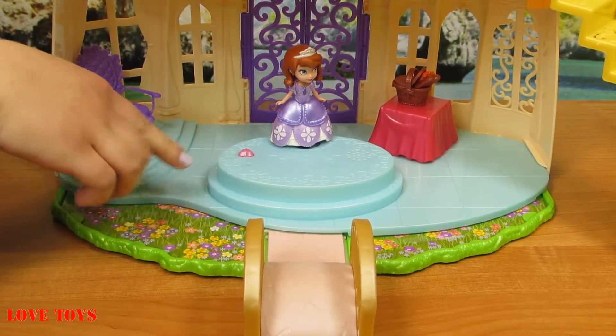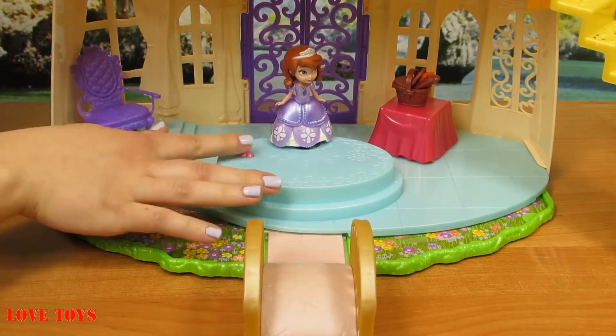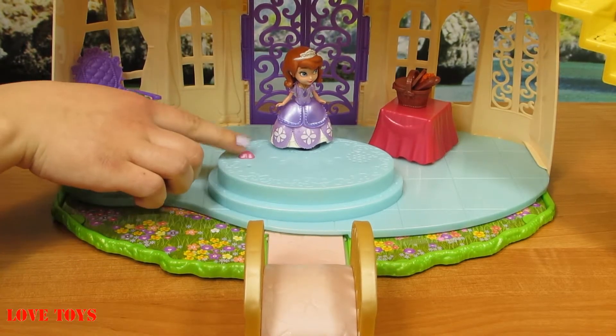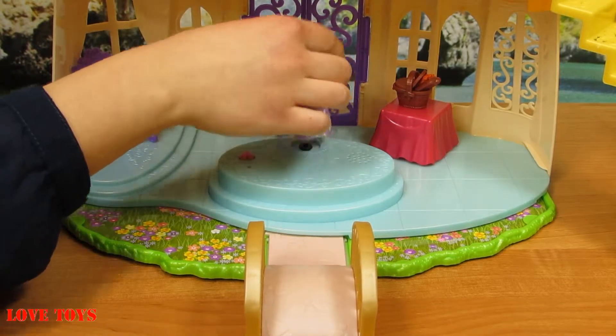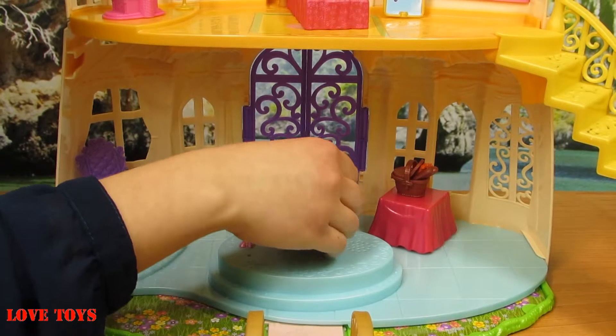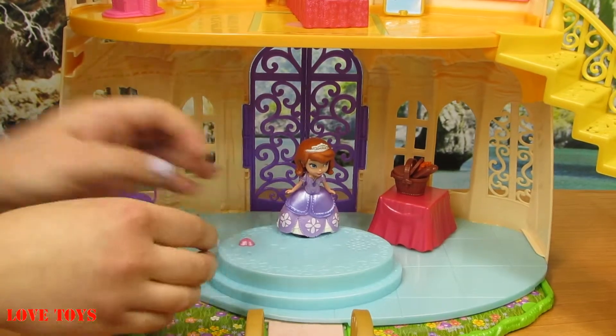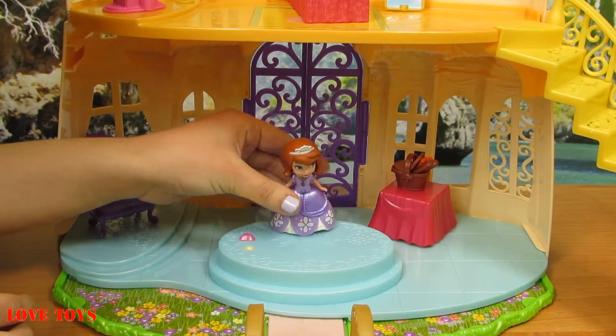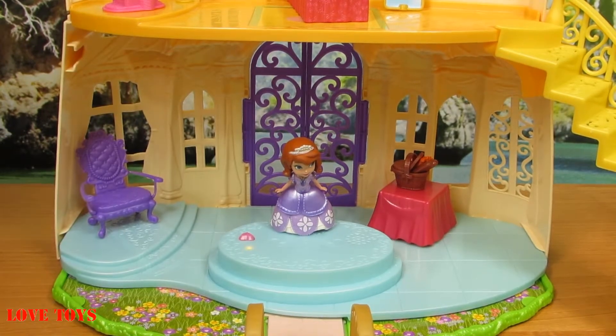Now let's make Princess Sofia talk. We just have to press this pink button — it also has a shape of a heart — and then set our Princess Sofia here. If it's fun you want, you've come to the right castle!